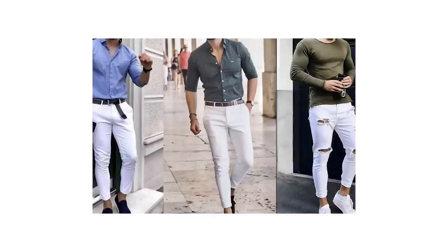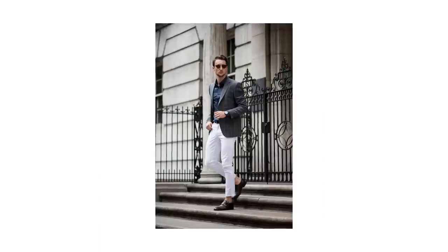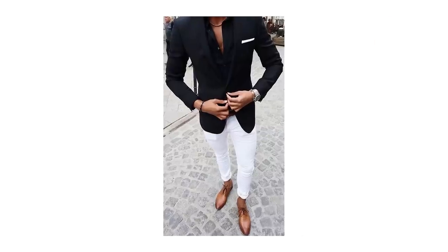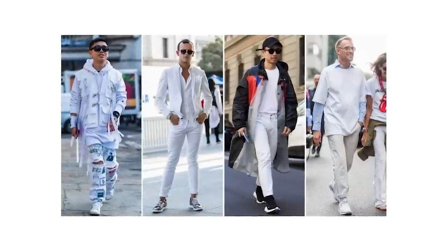Remember when I said that women love a guy in dark wash jeans? Well, guess what shade definitely does not fall under that color category. That's right — it's time to talk about white jeans. You can wear white jeans and look good in a handful of situations, but most guys don't get this, so it's probably best to just avoid them until you're at a stage where you're no longer watching videos about what pants to wear. If you wear these and don't know what you're doing, you're probably going to end up looking like a wannabe Euro trash lounge lizard who sells Molly out of his Ford Fiesta.